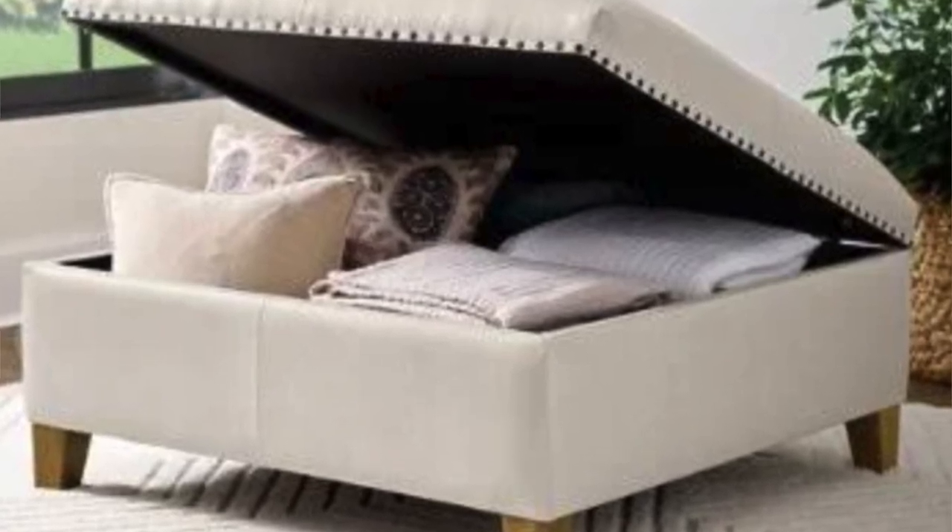The last thing I'd recommend is an ottoman with storage. A little stool in your closet is really useful, and getting one with storage is a great way to organize things you want to keep out of sight. For example, if you do content, you can store lenses in there — away from sun and dust. You can also store flat sandals, slides, or throws in it. It's a smart way to add storage in a place people wouldn't necessarily think of as storage space.